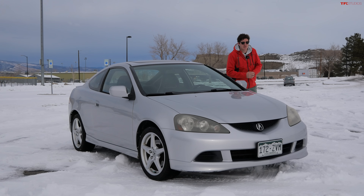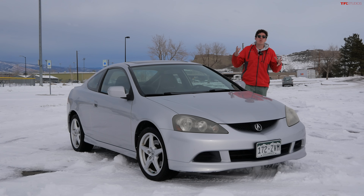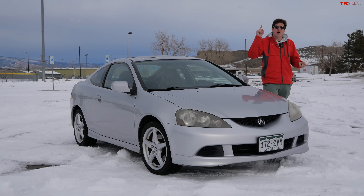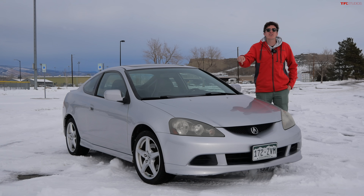Hey everybody, we've got such a cool video for you today because we are taking a detailed look at one of the coolest cars from the mid-2000s, and at the end of this video we're going to tell you how you can own this very car and we're even going to talk to the owner.